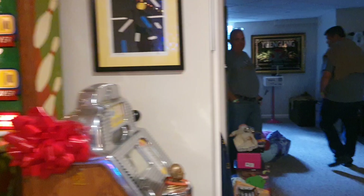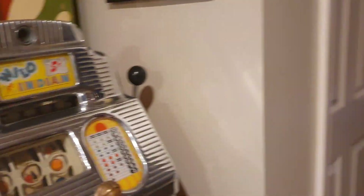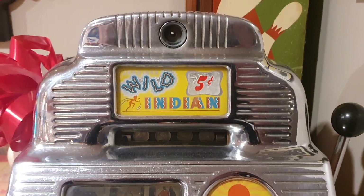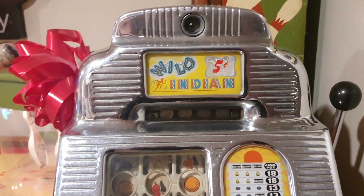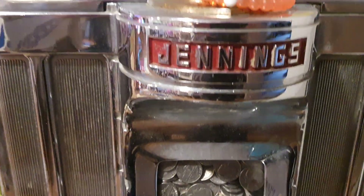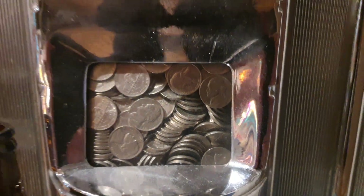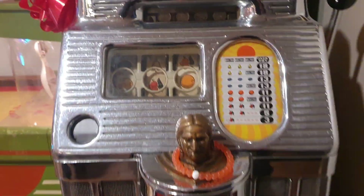Here we have a slot machine — a Jennings Wild Indian. In Australia of course we call these poker machines. Look at that, you can see all the coins in there — they're dimes. I'm getting used to this American money slowly.